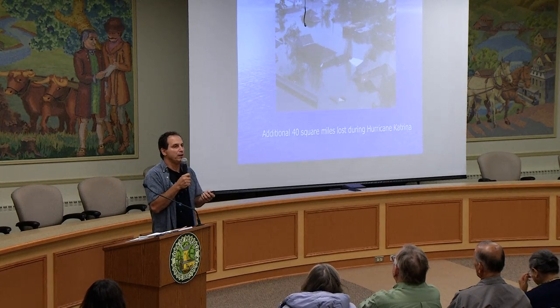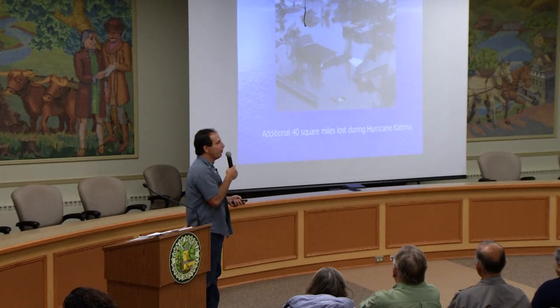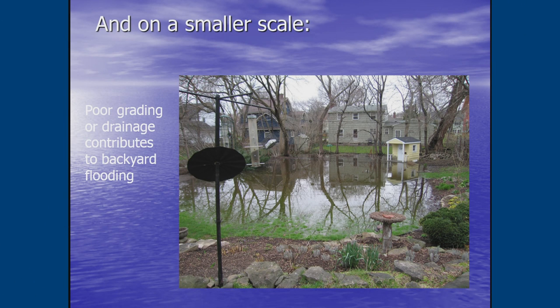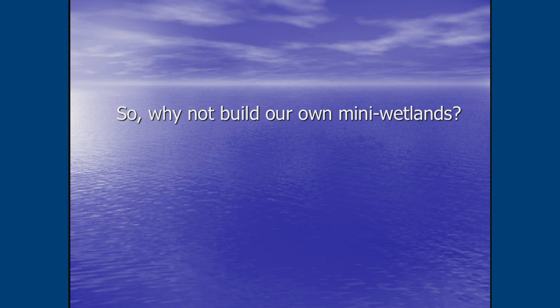Barrier islands and wetlands were either destroyed, removed, or couldn't be rebuilt due to human interference, and 40 more square miles were lost after the storm. A New York Times magazine cover highlighted that every hour an acre of Louisiana is lost due to storm surge from the lack of wetlands and barrier islands. The Mississippi is no longer allowed to flood and replenish sediment. That's why we should build our own mini wetlands.